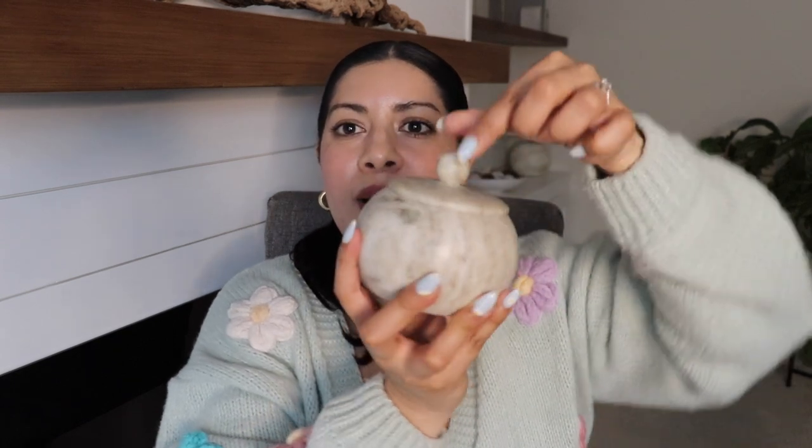For the kitchen I also got this marble salt cellar — it is so beautiful. It's that same marble material as the bowl and has a lid on it. It'll look really beautiful styled in the kitchen and it's also functional — I can add my salt into it. Really beautiful find.